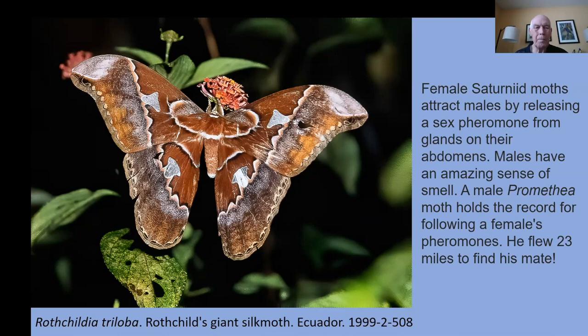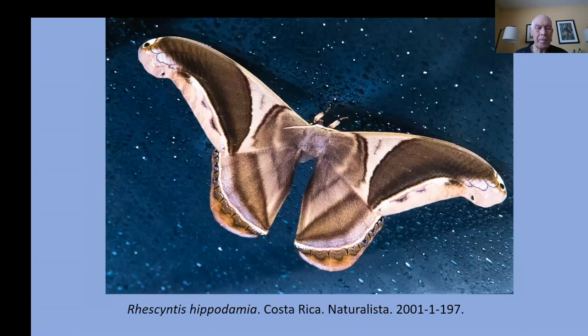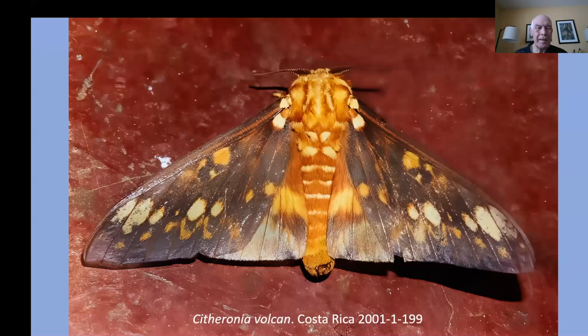Here are a couple of the Costa Rican silk moths — the Rothschildia with windows in their wings; Rhodinia, also from Costa Rica; Antheria; Copaxa. They all have this very soft, fuzzy look. And Copaxa. Here's one from southeastern Brazil.